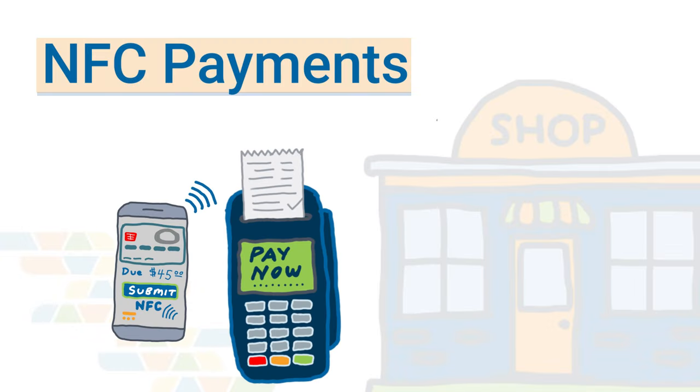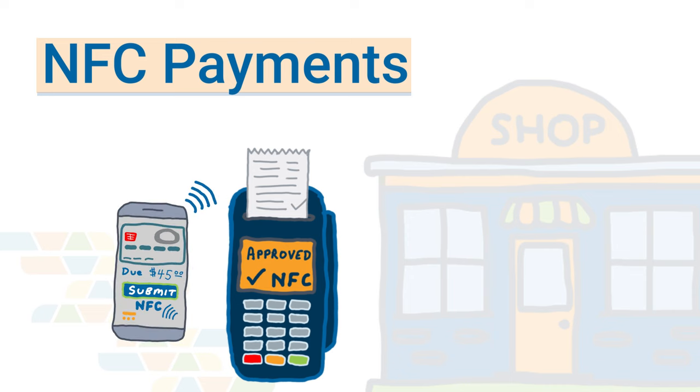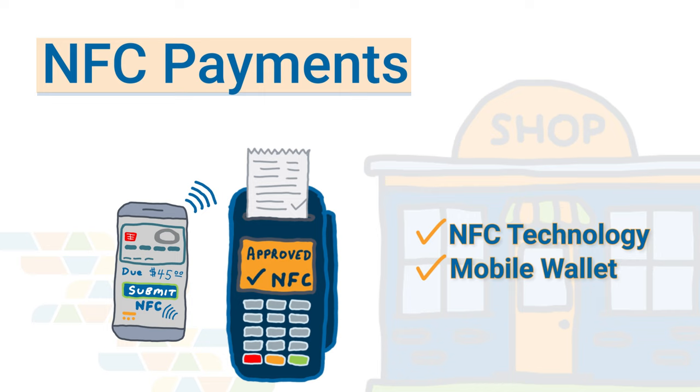I'm sure you've seen someone pay for something at a retail store with a simple wave of their phone over the credit card terminal with no physical credit card in hand. If you're curious how that's done, in this particular case, it's accomplished using NFC technology and a mobile wallet on the customer's phone. If you want to know how NFC works, how it's used, or how to set up a system with NFC payments in your business, I'm going to talk about all that today.